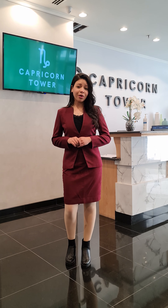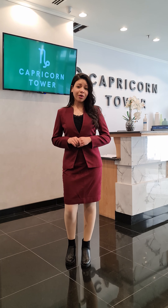For any inquiries, please contact us on the below numbers. We will be more than happy to answer your questions, assist you and welcome you to your new home. God bless. Stay safe. Thank you.